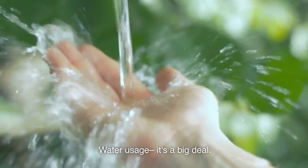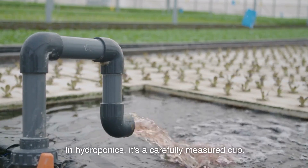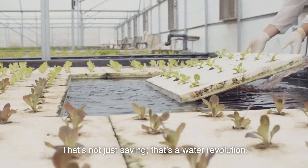Water usage — it's a big deal. In traditional farming, water is like a free-flowing river. In hydroponics, it's a carefully measured cup. Hydroponics uses up to 90% less water. That's not just saving — that's a water revolution.